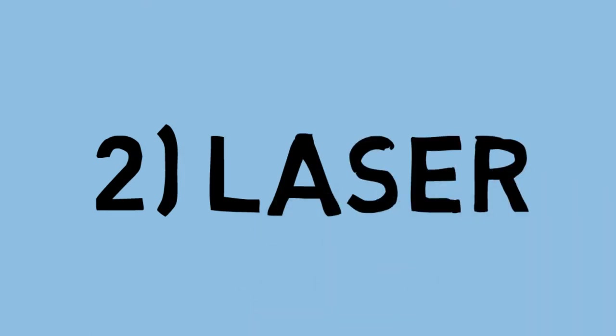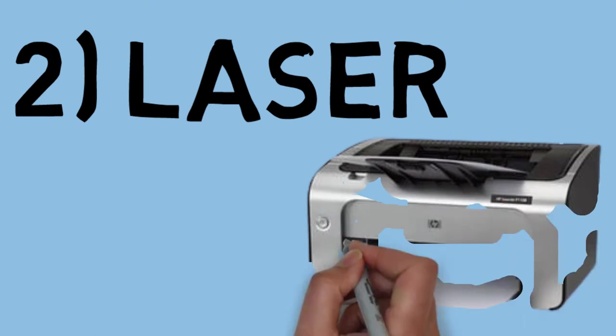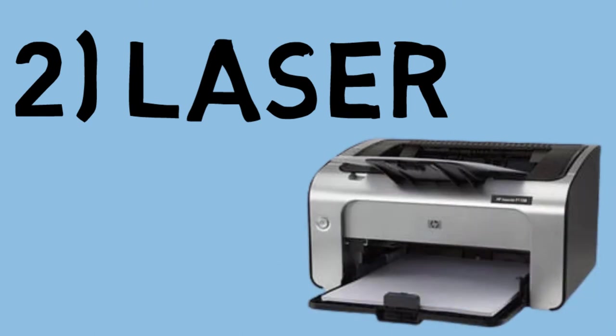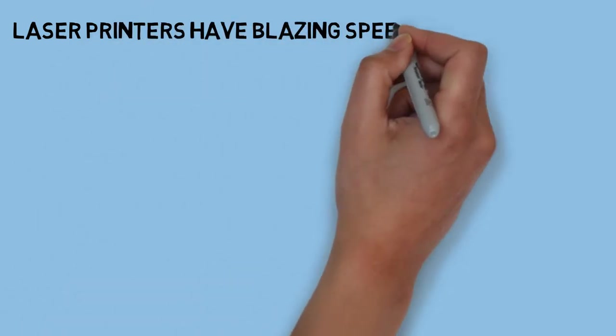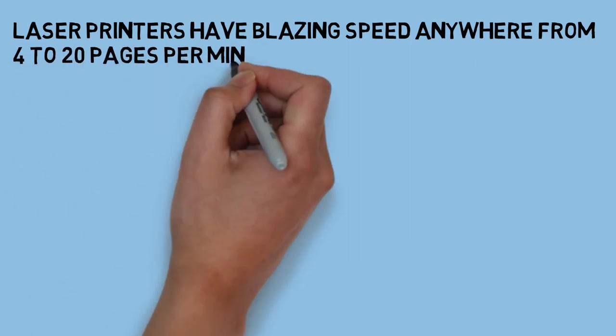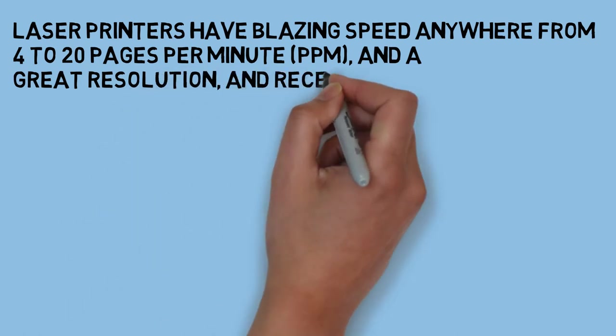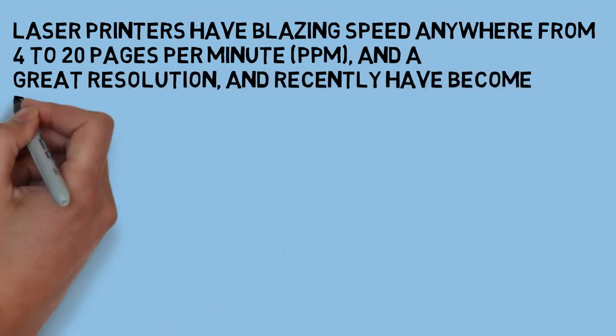Laser printers are known for their blazing speed ranging from 4 to 20 pages per minute. They have great resolution too, and recently they have become relatively inexpensive.